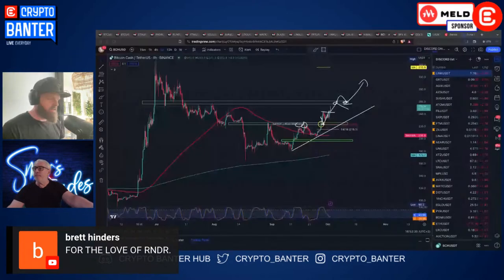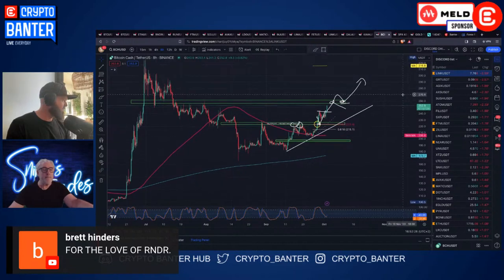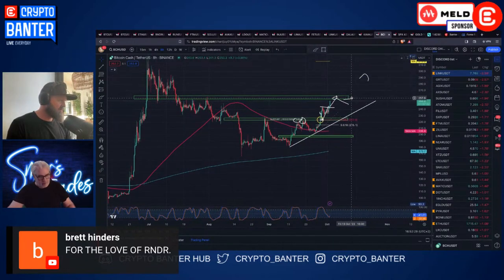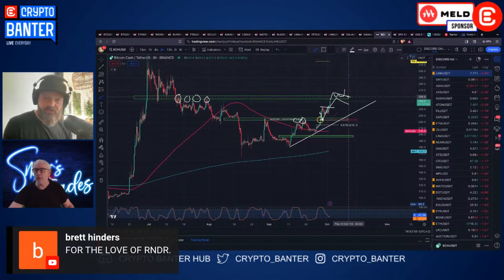Here is BCH pushing into this resistance zone. Remember what we want to do is see the break but also see support form - we need a base to work from. We want to see this resistance zone become support on BCH. Then we can feel comfortable and play a break, with our target looking like about 294. Baby steps - we want to get 258, make 258 support, and then go from there. It's definitely going to move if BTC moves.